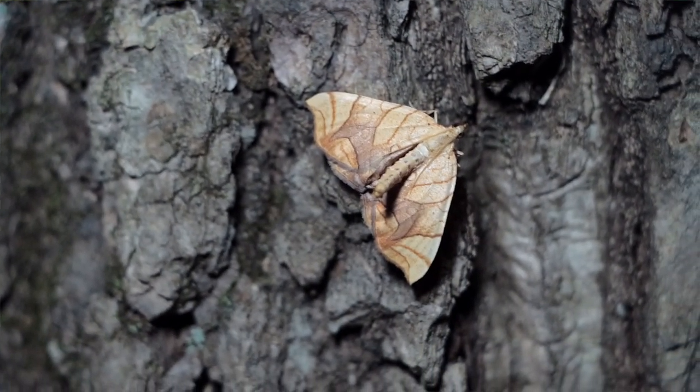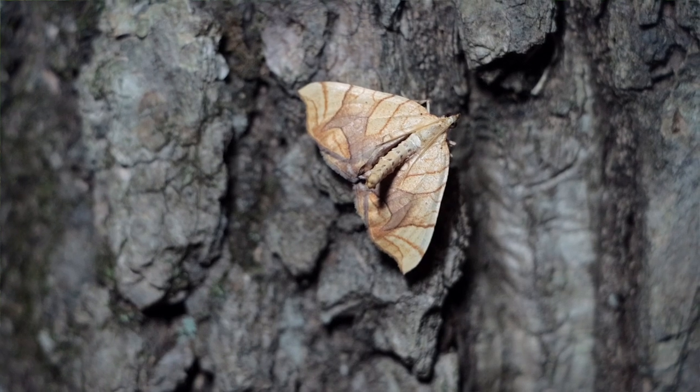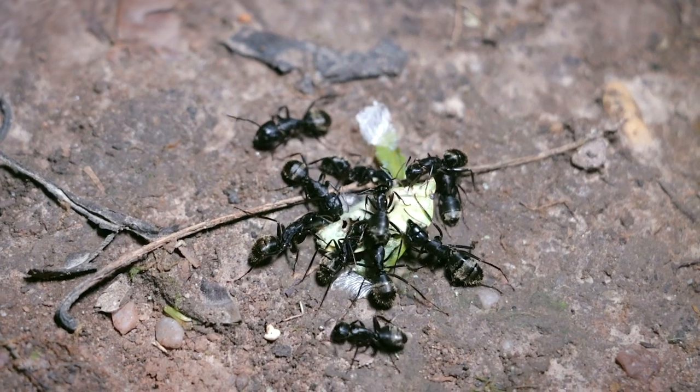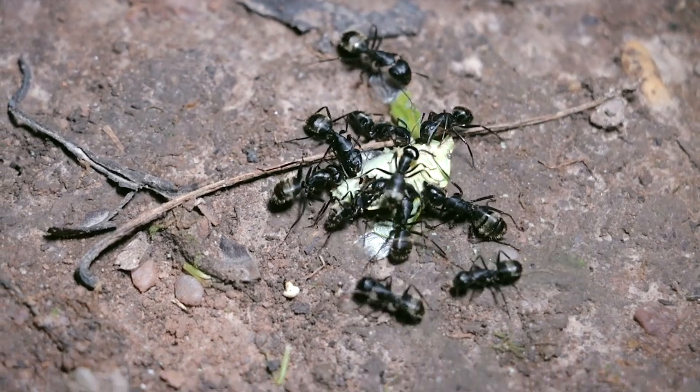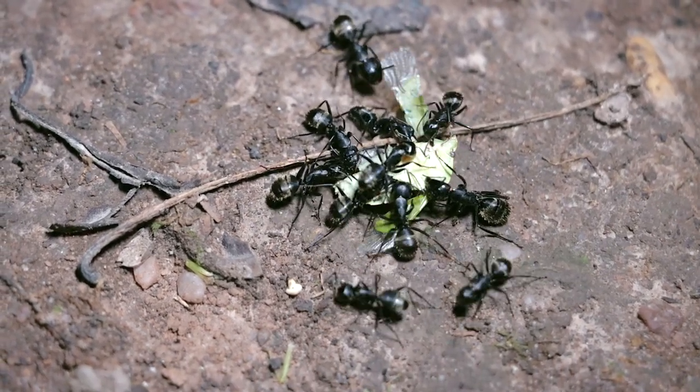An hour later and the sheet was teeming with life. The tree trunks had no shortage of visitors either. Even dozens of feet from the lights, the drama of life unfolded as ants disassembled the carcass of a dead shield bug.